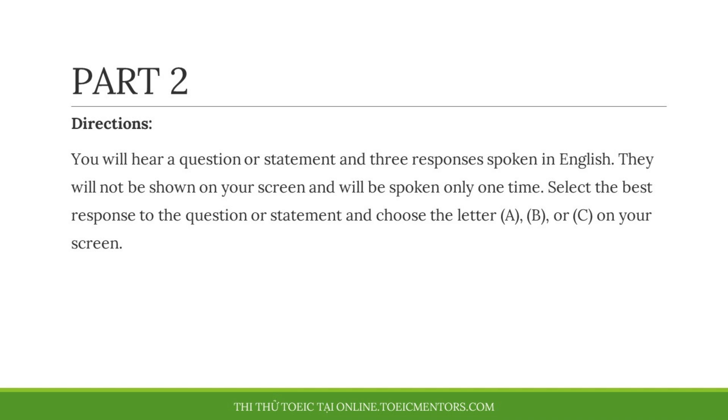Part 2 Directions. You will hear a question or statement and three responses spoken in English. They will not be shown on your screen and will be spoken only one time. Select the best response to the question or statement and choose the letter A, B, or C on your screen.